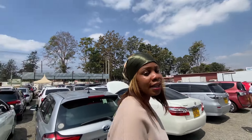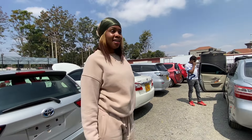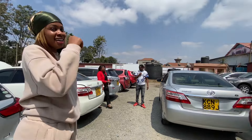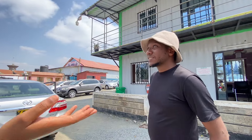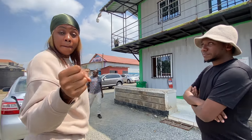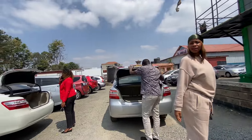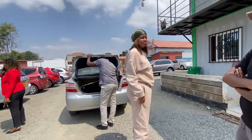I think I'm buying a car today! Did you watch Atrin driving? She actually knows how to drive, so let's see whether we can get an affordable car for her. This gentleman, Boniface, is going to take us around. We're going to start with used cars and then move to new cars.